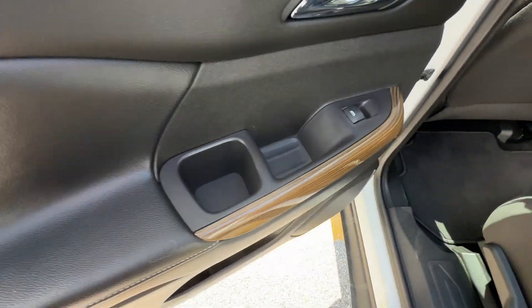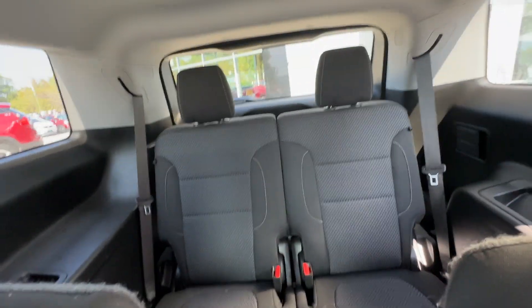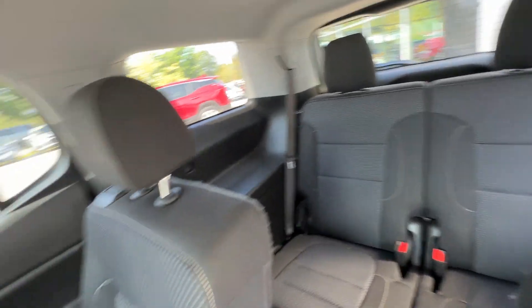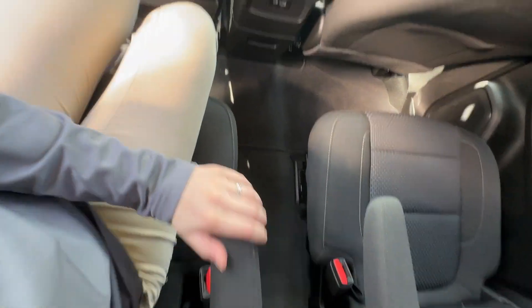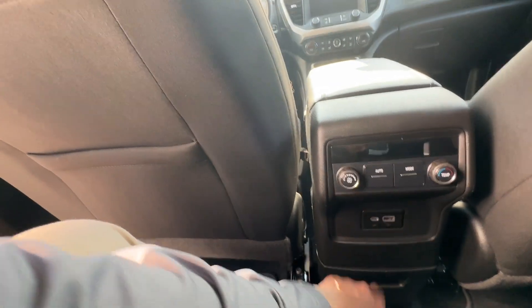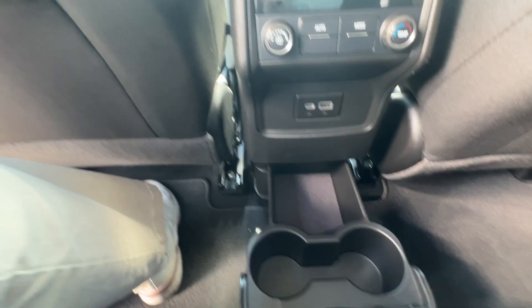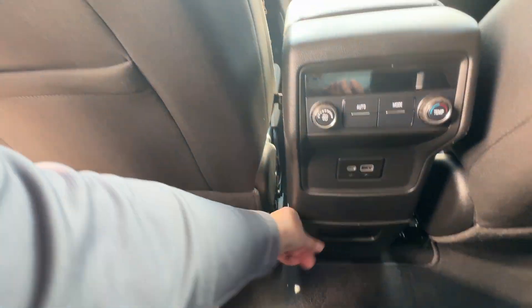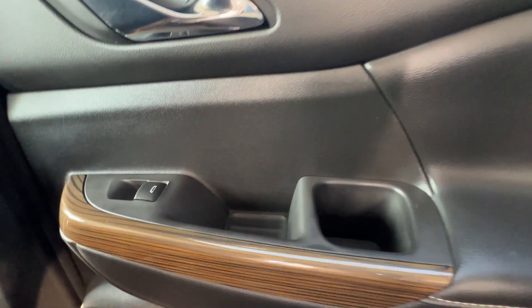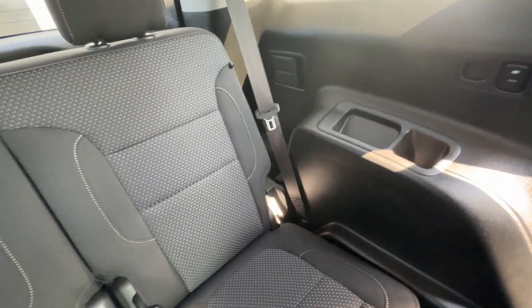Got a nice cup holder on the door here. This is a third-row passenger vehicle. Got some nice armrests there, backseat climate control, USB-C and USB port, as well as extra cup holders and extra storage space. Very nice feature to have. We've got some nice storage in the door here, and the very backseat passengers have their own cup holders.